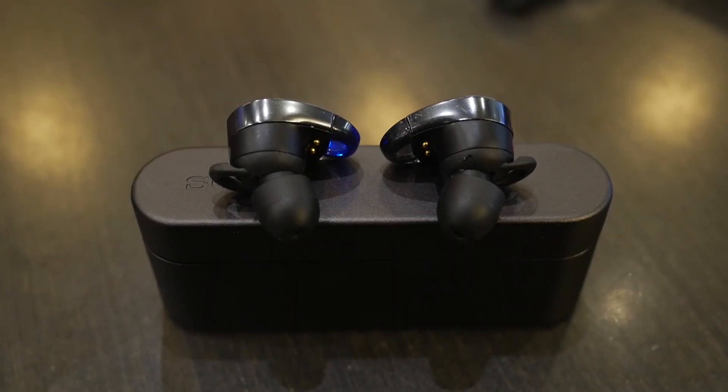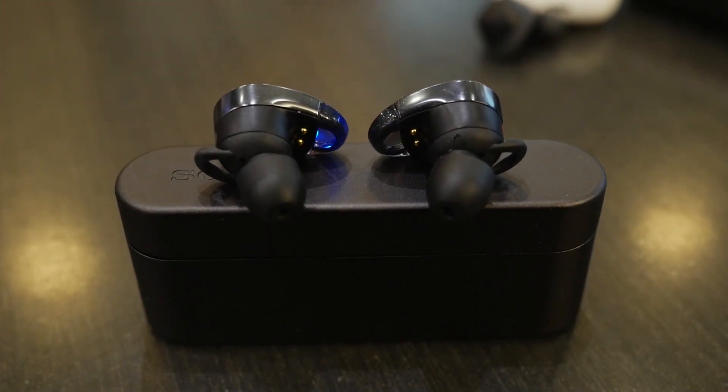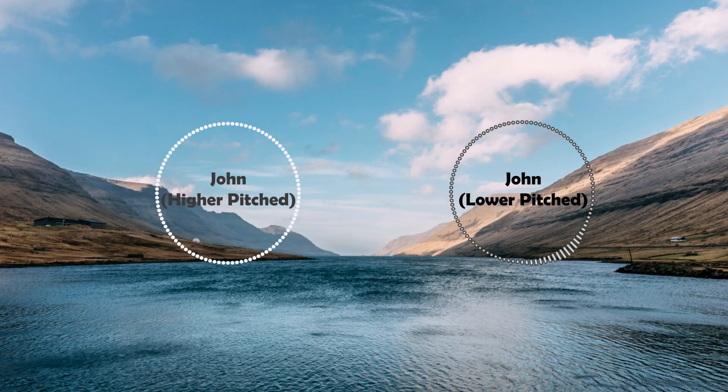So first of all, let's talk about the WF-1000X. I originally had very high hopes for this model because the idea of a noise cancelling and cordless earphone in one package was very appealing to me. Well, Sony did deliver on that promise — it was a noise cancelling cordless earphone — but it was neither a good cordless earphone nor a good noise cancelling earphone.